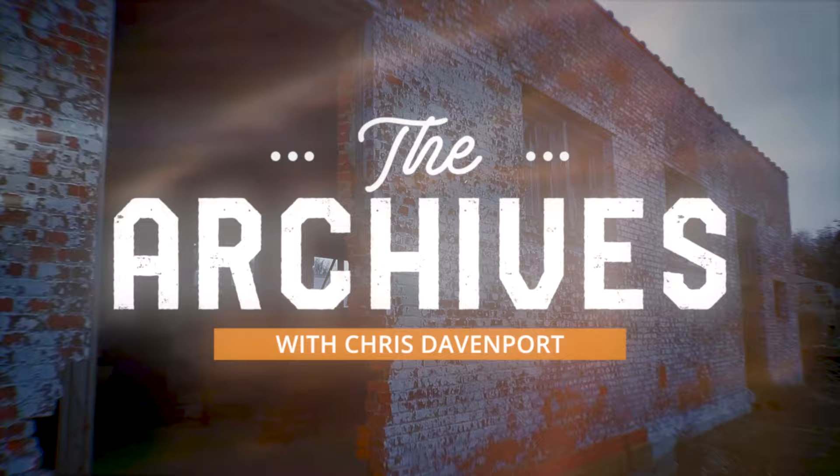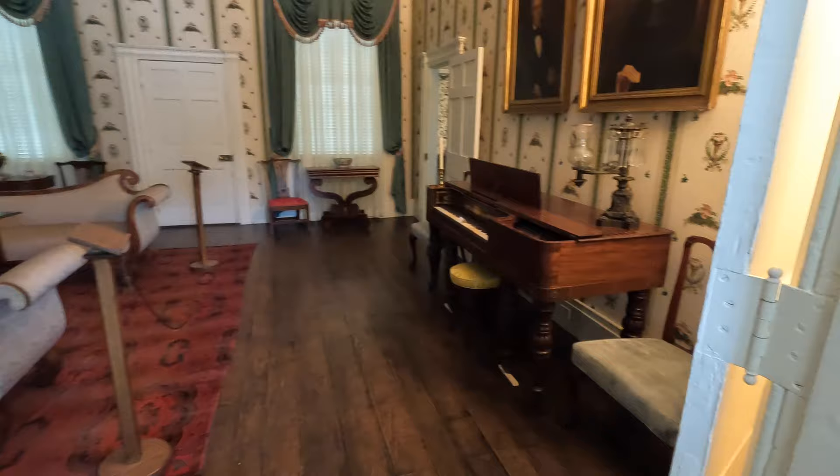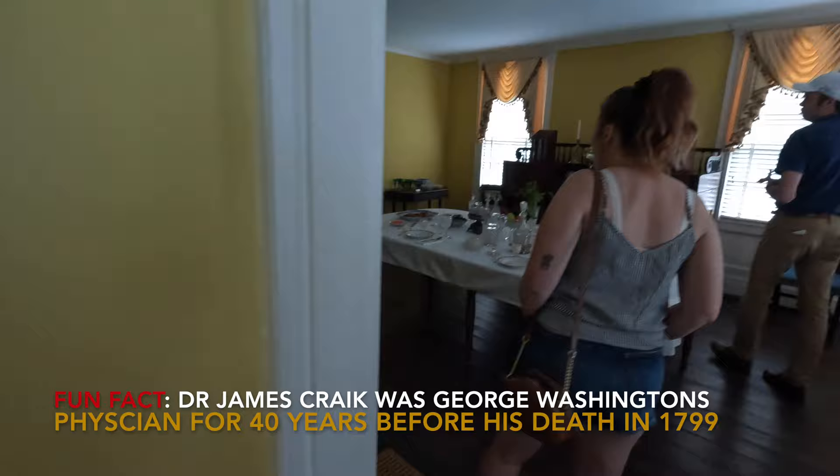When this home was built, it was the first timber-framed home in town. Up until that point in time, all of the houses in this area were either log, and there were a few brick, so this was kind of a new style of building, and it's one of the earliest Greek revival structures west of the Allegheny Mountains.